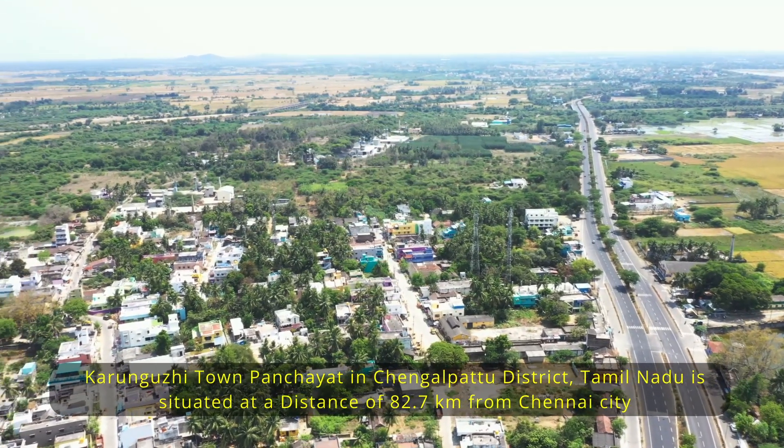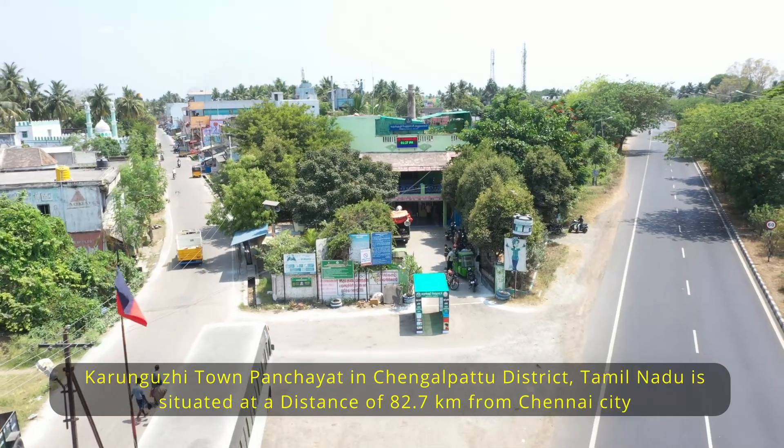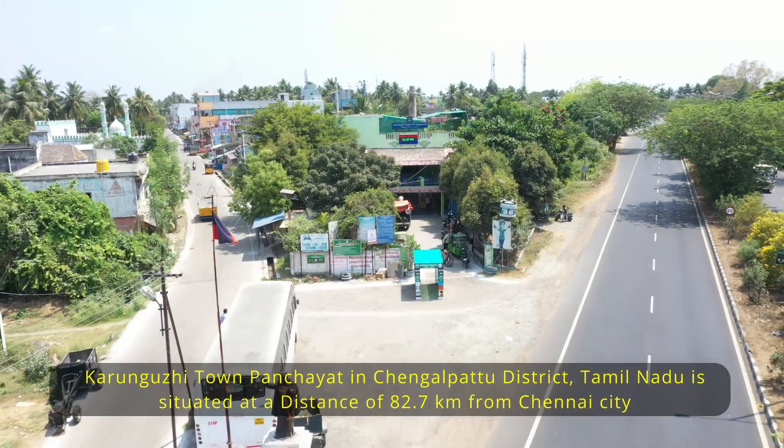Karungudi town panchayat in Chengalpat district, Tamil Nadu, is situated at a distance of 82.7 kilometers from Chennai city.